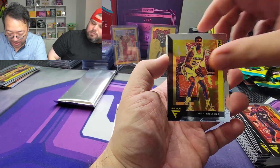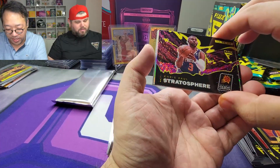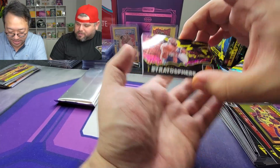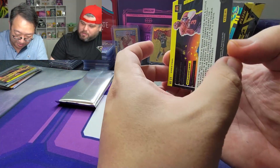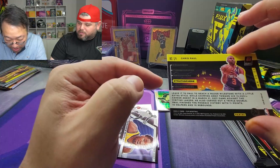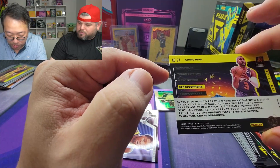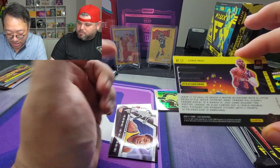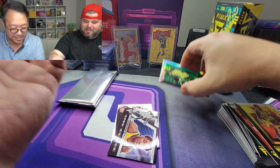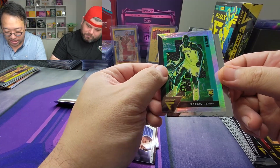We got John Collins, and — oh my lanta — a nice stratosphere Chris Paul! I would take that off your hands and put it in a nice sleeve. So there's obviously the troposphere, stratosphere, mesosphere, thermosphere, and exosphere — you get a little science lesson in the box. That card is sick! We also got a Reggie Perry rookie silver.